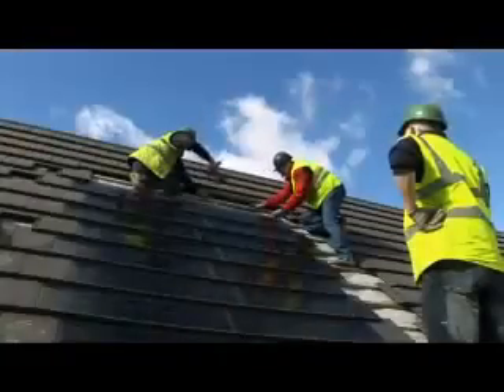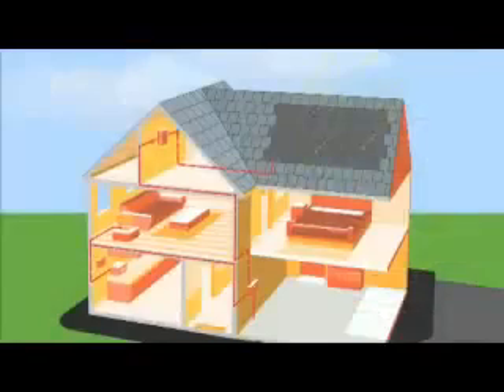They can be installed onto a domestic house easily and work very simply. Any south-facing roof is suitable. The light that hits the panels is converted into clean electricity, and there are no moving parts, so this is a silent operation.